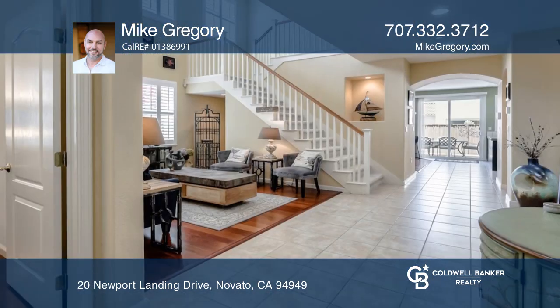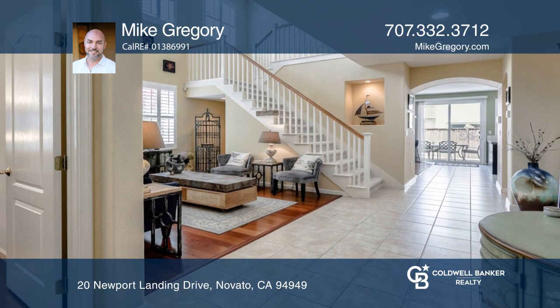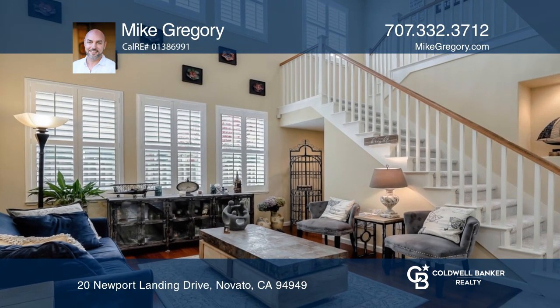The kitchen is a cook's dream that is both spacious and efficient with a center island, stainless appliances, plus abundant storage and counter space.